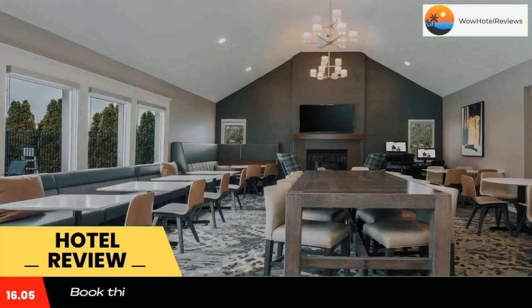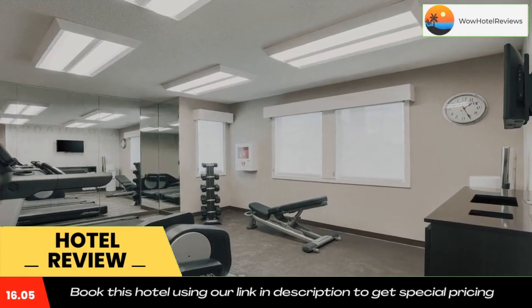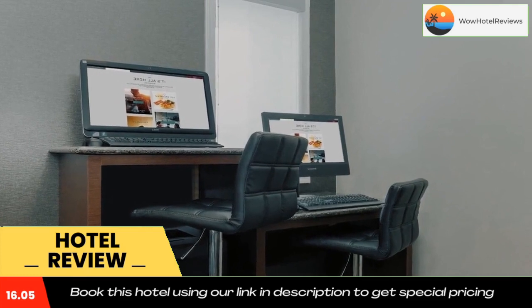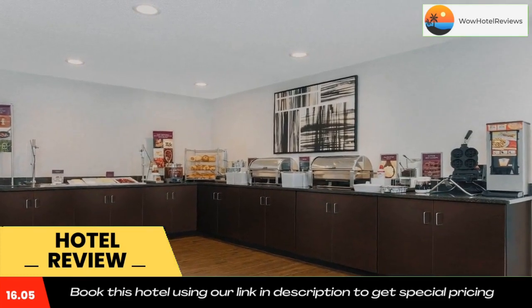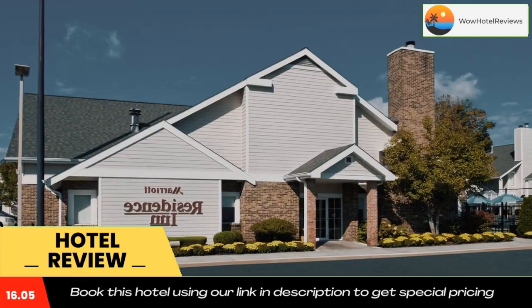Guests at the Residence Inn Boston North Shore can work out at the Sportscourts gym and take a refreshing dive in the outdoor swimming pool afterwards. The Boston North Shore, Danvers is 5 miles from the historic town of Salem and just 3 miles from North Shore Shopping Center. Free public parking is available.